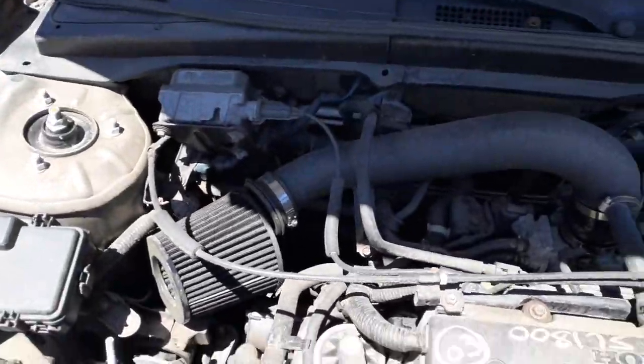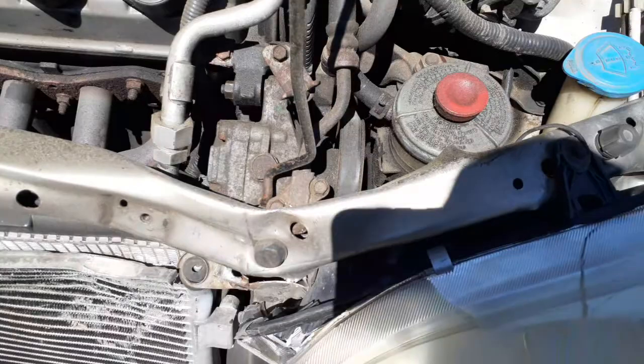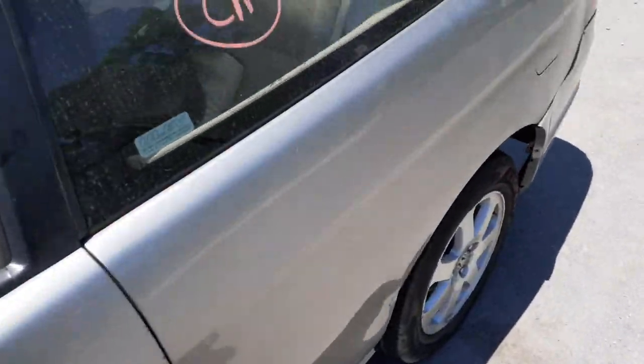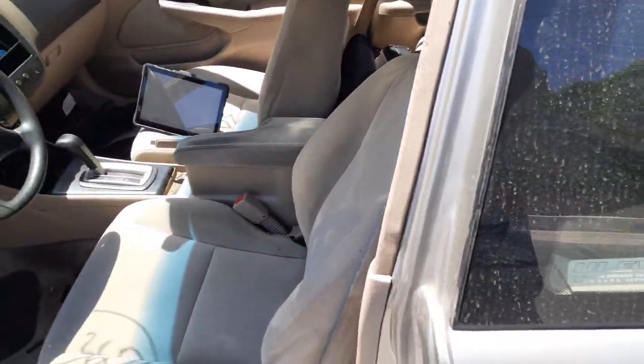Here's your cruise control assembly, master booster. Here's your ABS, power steering pump, power steering reservoir — all that. Seems to be good. You got front seats and rear seats; front seats are manual buckets.